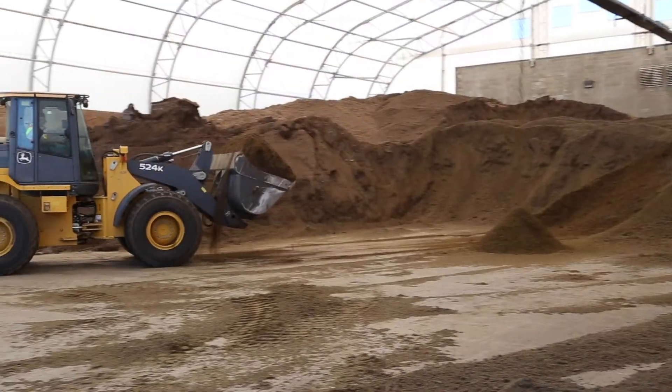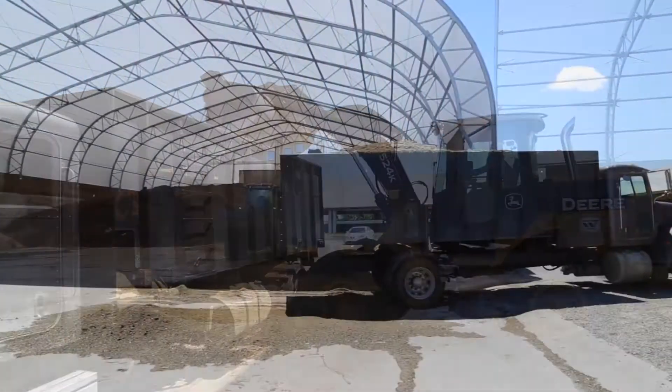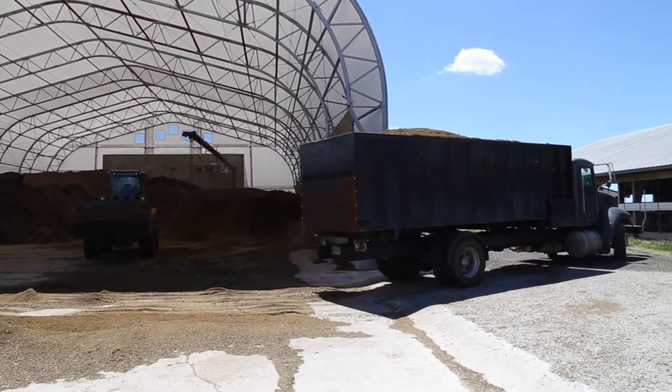The Trident bedding recovery system has processed manure that is now high quality bedding material and is ready for immediate use in the barn.